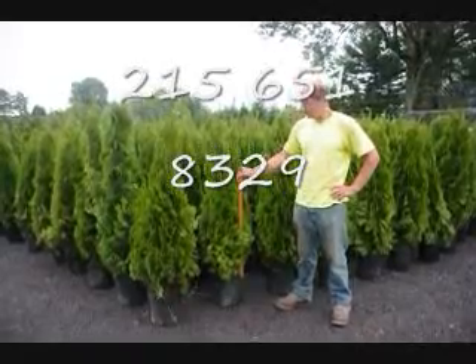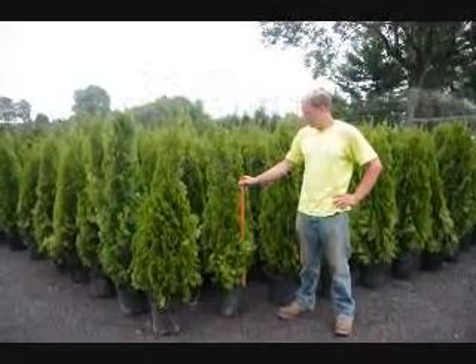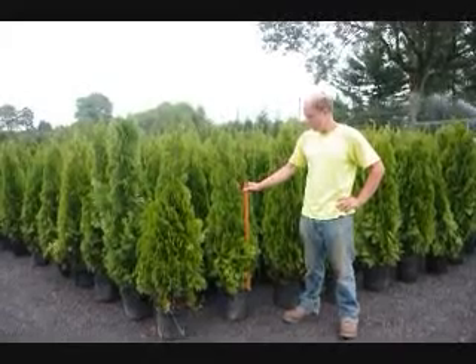These are our four-foot Emerald Greens. Give us a call at 215-651-8329.